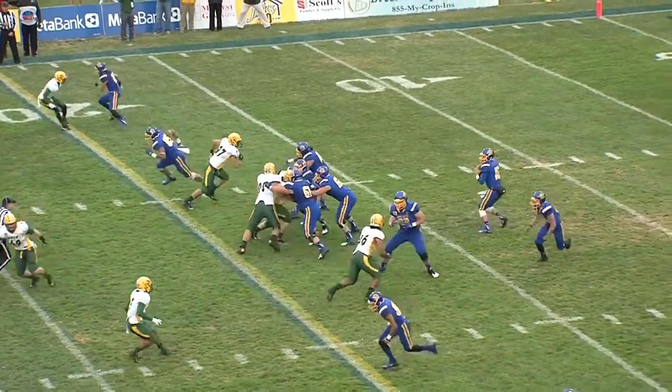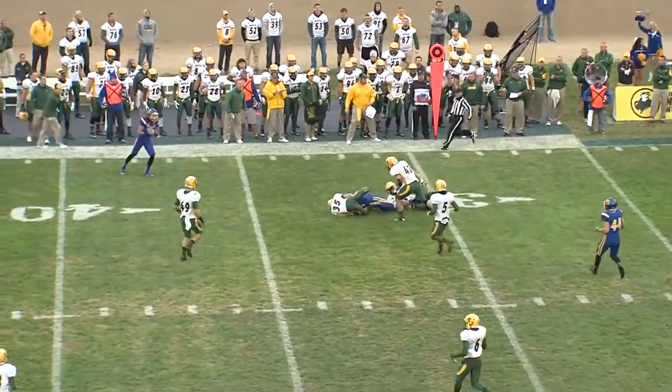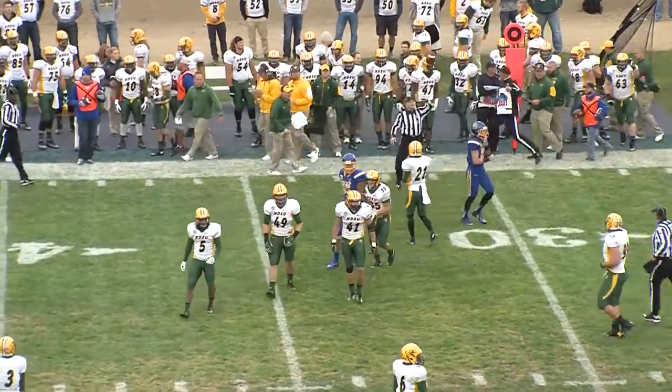Mangarelli behind Lujan in the pistol, center of the field, second and ten. Lujan time to throw, right seam, Cam Jones, first down yardage out to zone 32.